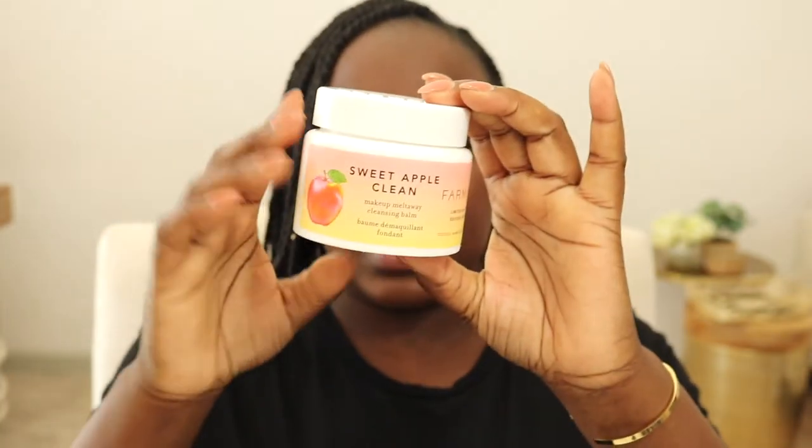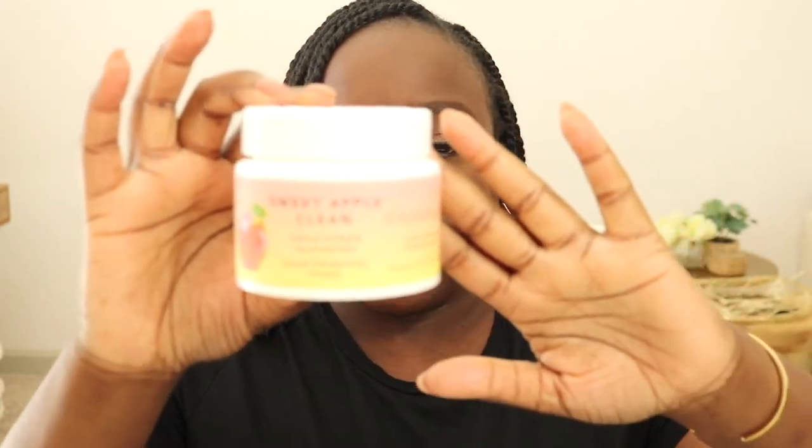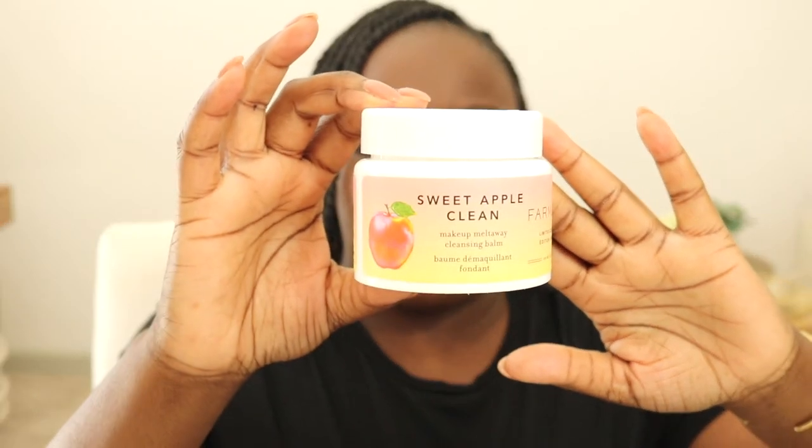Now let's get into skincare. The first thing I emptied was the Farmacy cleansing balm in the sweet apple scent — this was a limited edition scent. I really enjoyed it; it gives caramel apple cider vibes and I wish I'd used it more in wintertime. Right now I'm using their limited edition wild cherry scent. I love their scented ones — just a little bit goes a long way and it melts all the makeup right off my face.